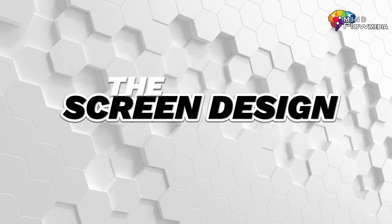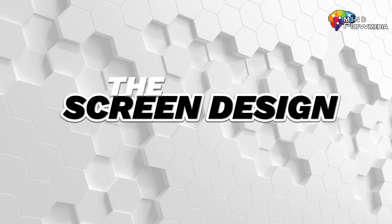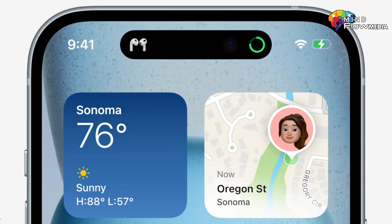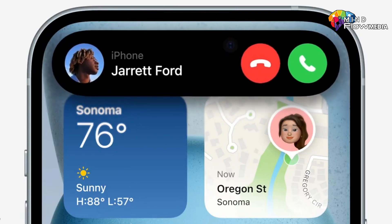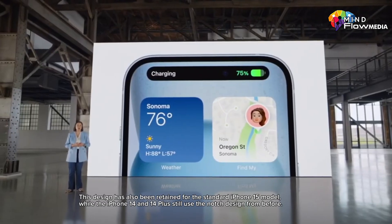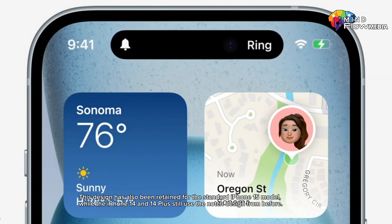The first aspect to consider is the screen design of the iPhone 14 and 14 Plus compared to the iPhone 15 and 15 Plus. It's evident that Apple has upgraded the design, particularly with the use of the Dynamic Island design for the iPhone 15 and 15 Plus, while the iPhone 14 and 14 Plus still use the notch design from before.